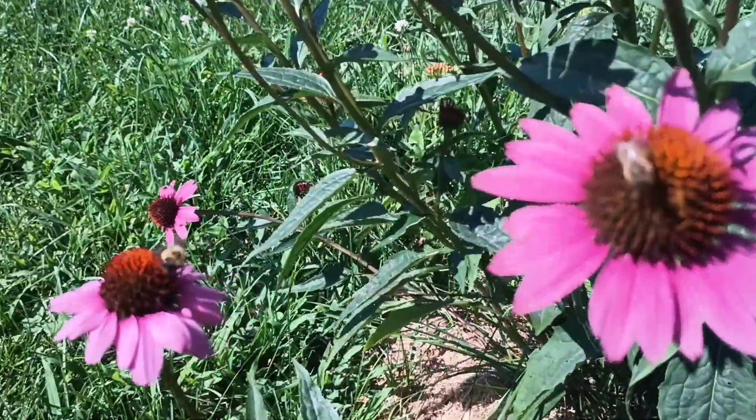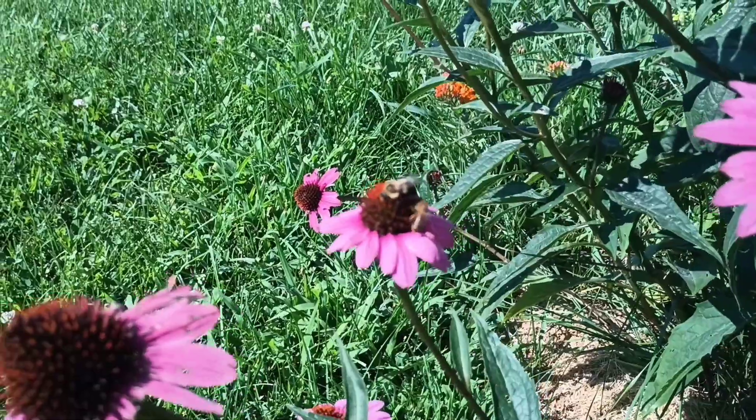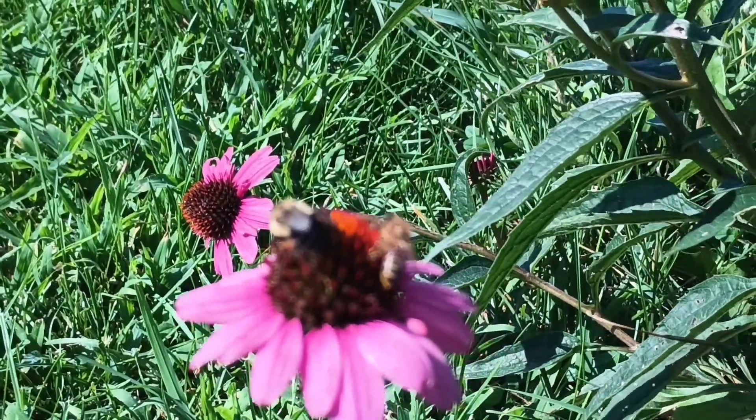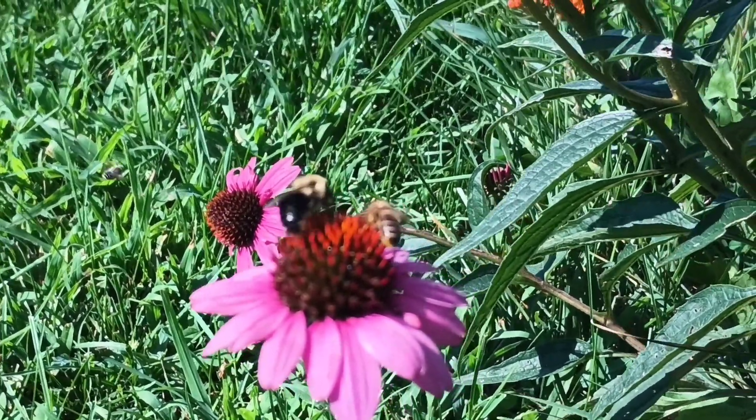Here's the Echinacea, also called purple coneflower. Over here you can see a bee share — they don't even have to be the same species; they just hang out on the same flower and chill out.